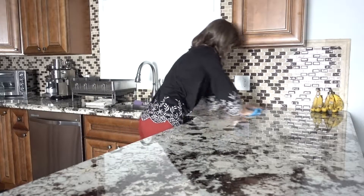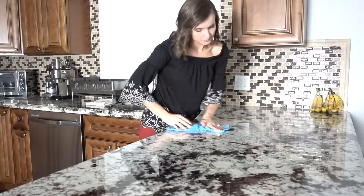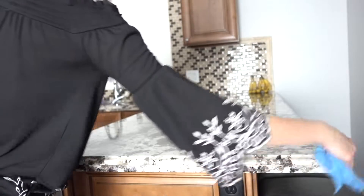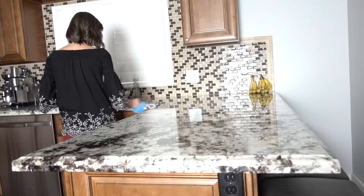Wipe the kitchen counter after every meal. Yes, you might not have time to wash dishes, but one simple tip for a clean home is putting the dishes in the sink and wiping the counters. This makes the kitchen look clean even if the dishes are still unwashed.